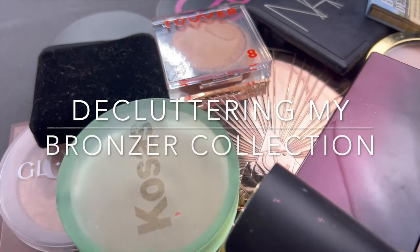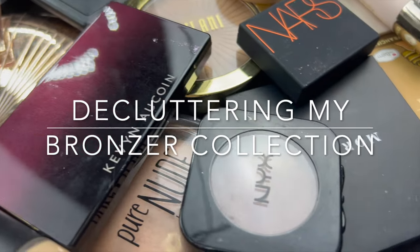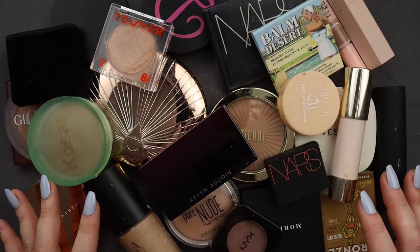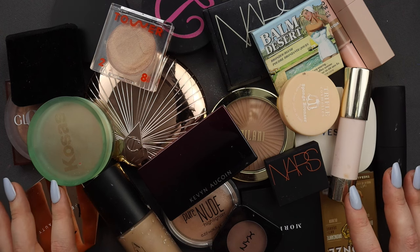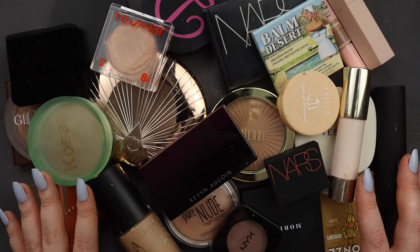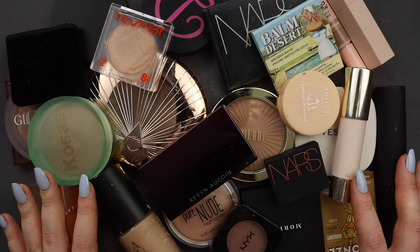Hello fellow makeup lovers, how are you guys doing today? We are going to be going through my bronzer collection and decluttering. I've got powder bronzers, cream bronzers, and liquid bronzers. I feel like this is probably the smallest part of my collection — this and powders I just don't buy that often. And it has been years since I've decluttered these personally, and I've never decluttered my bronzers for YouTube before.